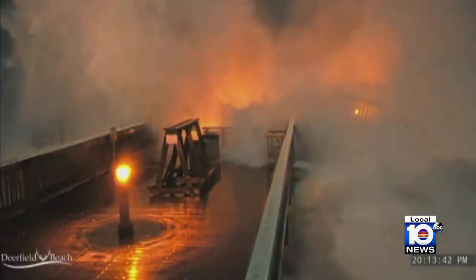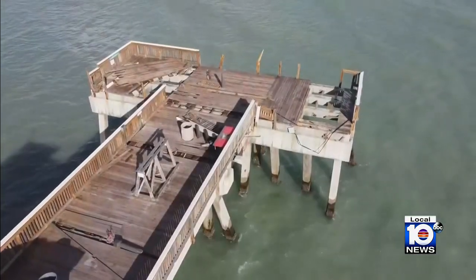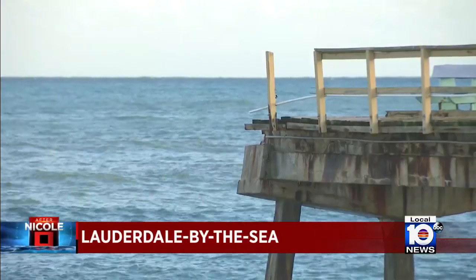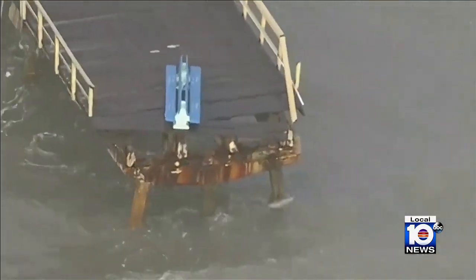The monster waves damaged the Deerfield Beach Pier so badly that city officials shut it down. Banisters and planks were ripped off by the strong winds and strong storm, and a section of the 81-year-old Anglin Fishing Pier in Lauderdale-by-the-Sea collapsed under the weight of the water.